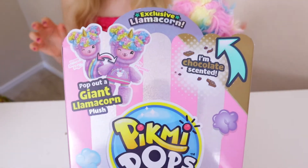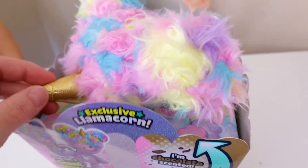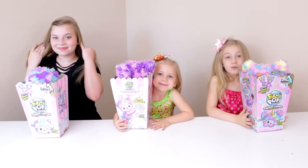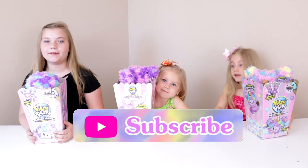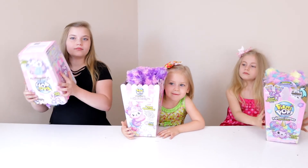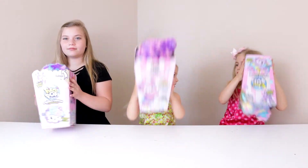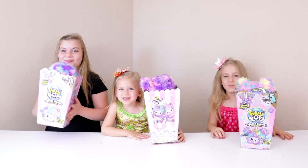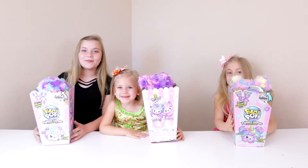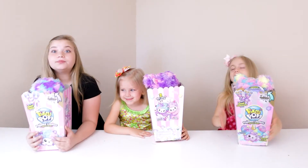We found the exclusive one at Target — that might be the only place you can get it. It's another chocolate scented one. About the bonus nail glitter: we received a tip from another toy collecting friend that if you shake the container you can hear it in there, but we're not sure because we can hear some stuff bouncing around anyway. We bought most of ours on Amazon except for the exclusive one, which was Target.